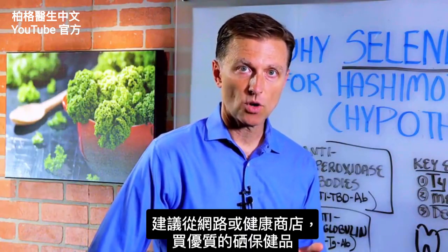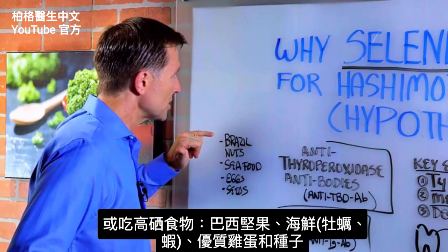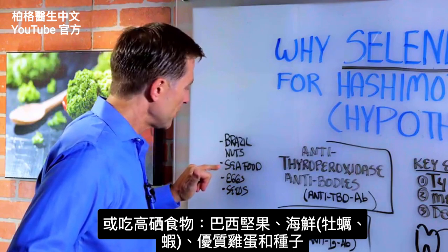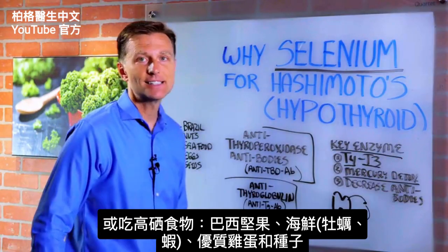I recommend you get selenium from a high quality supplement online or at a health food store. You can also increase your selenium by consuming Brazil nuts, seafood including oysters and shrimp, high quality eggs, and seeds.